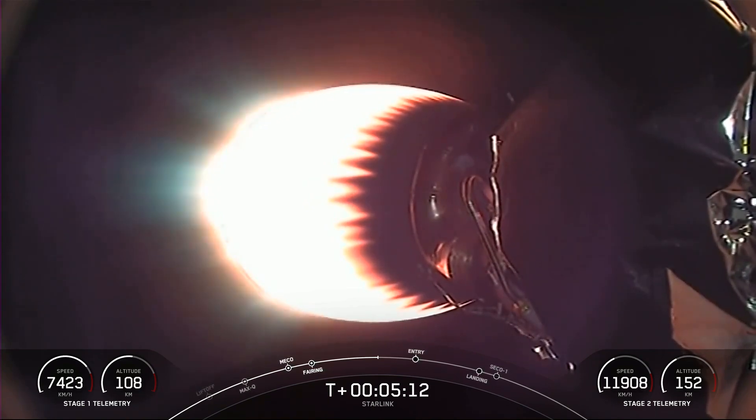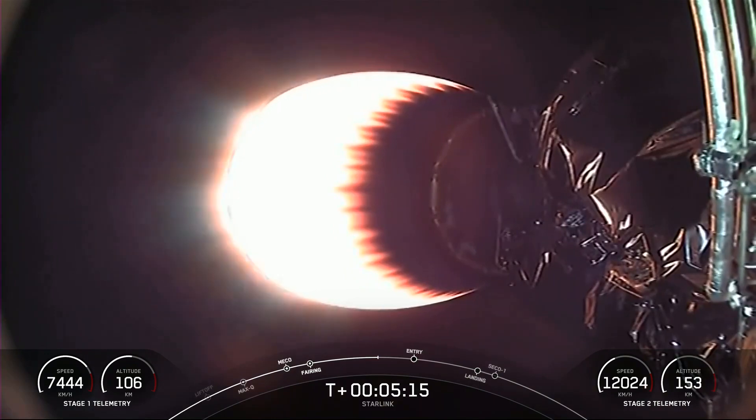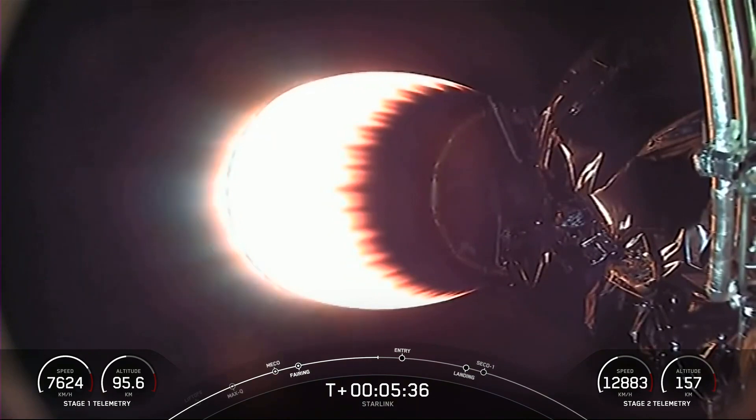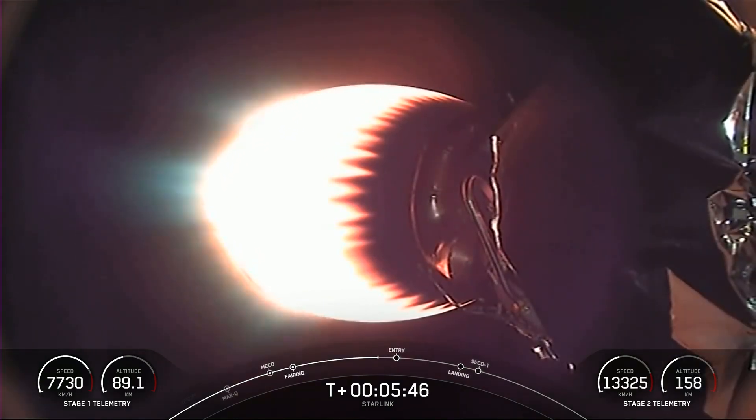Starlink currently has over 1.5 million subscribers, and that additional capacity means we'll be able to connect millions more people around the world with high-speed internet. Today's Starlink mission marks SpaceX's 46th mission just this year and 245th mission overall. The next milestone coming up is entry burn for the first stage — the first of two burns it will go through in preparation for landing.